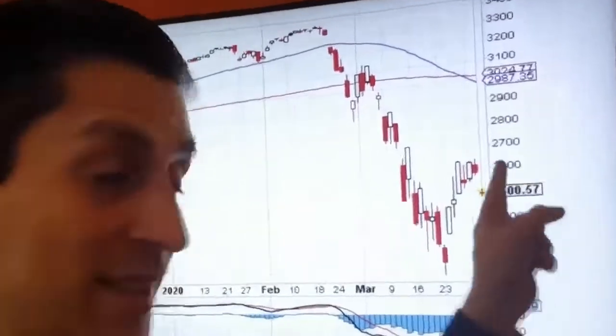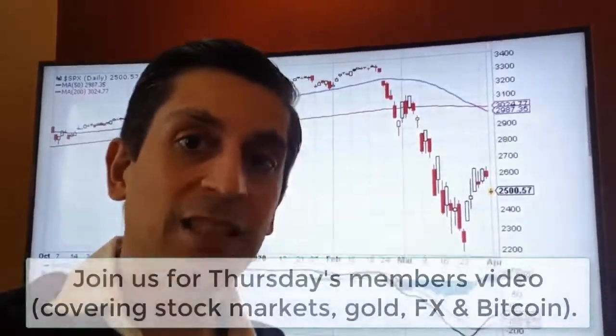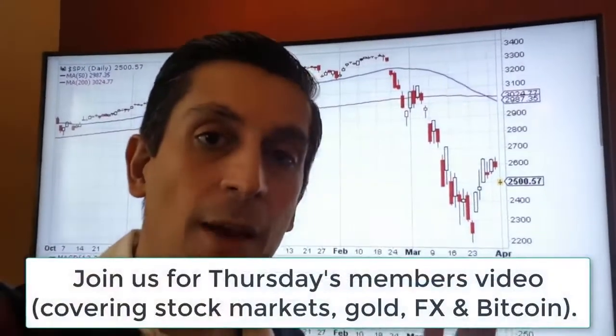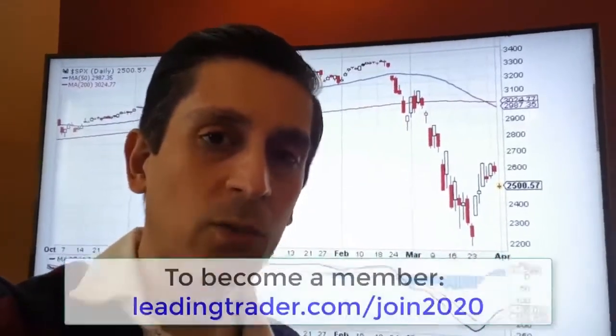By the way, we also have a death cross on the charts here — that just occurred recently. We're going to cover that, plus a lot more including Bitcoin, stock markets, currencies, and gold in tomorrow's member video update on Thursday.